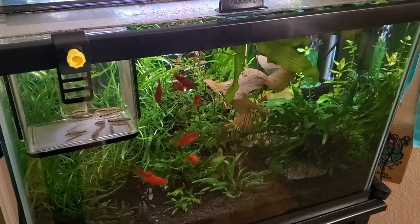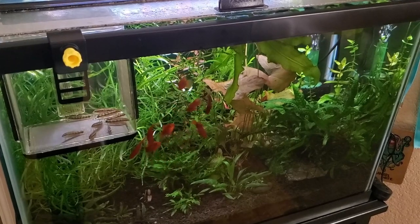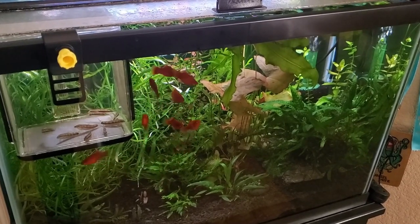Good morning everyone! I'm gonna be taking you on an adventure as I bag up my dwarf chain loaches and the epistogramma trio.